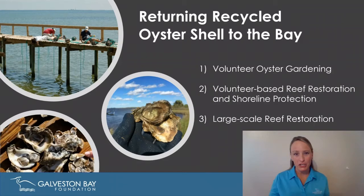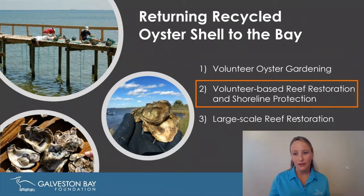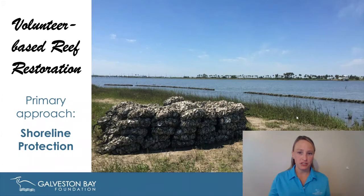What I'm really here to talk about is how we're getting that shell back into the water. We do have a volunteer oyster gardening program that utilizes our recycled shell, but that is more focused on community outreach and reef enhancement — all spat grown by our gardeners is returned to one of our restoration sites. What I'm really here to tell you about is our volunteer-based reef restoration and some of our larger-scale efforts moving forward.